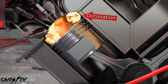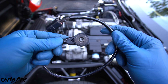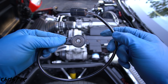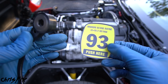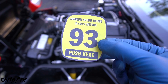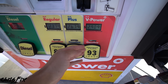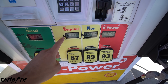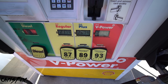Higher octane fuel prevents detonation in forced induction and higher compression engines. Today's fuel-injected cars have a knock sensor — it's like a doctor's stethoscope for your car's computer. It listens for engine knock and tries to change the timing to prevent it. But you don't want engine knock in the first place. Fill up with the proper fuel to prevent engine knock altogether. The higher the octane fuel, the more resistant to engine knock. But that doesn't mean you should always run the highest octane — many cars run perfectly fine on regular gasoline, and you don't want to throw money away.